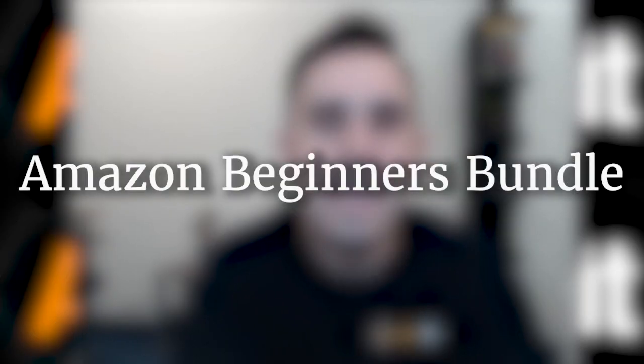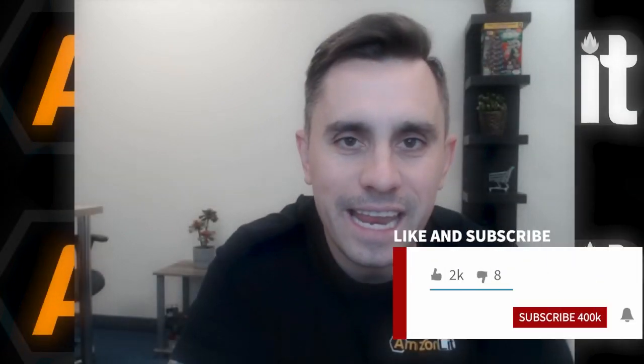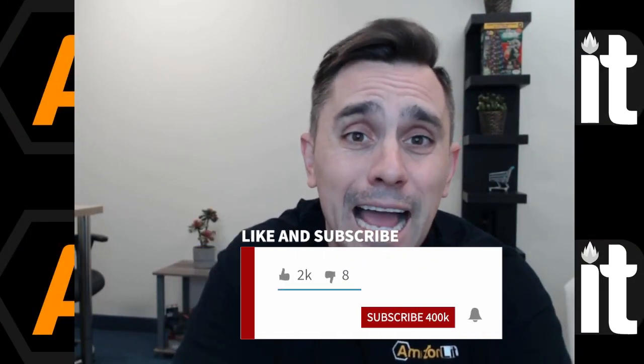Welcome to the journey. Today I'm going to talk a little bit about Amazon Seller Central, what it is, what we're going to be learning here, and really diving deep into.